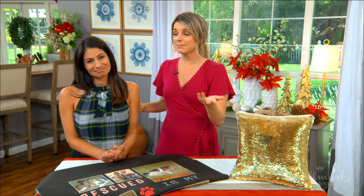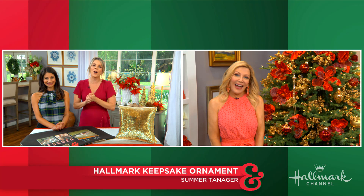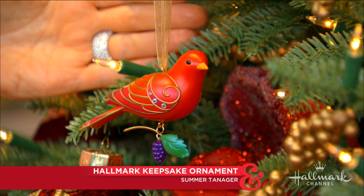Christmas in July is coming to a close and Kim is standing by the tree ready to reveal our 10th and final Hallmark Keepsake ornament. Hey Kim! Hi Allie, I kind of think they may have saved the best for last. Right here I have with me the Summer Tanager ornament — it's the 15th ornament in the Beauty of Birds Collector series and I just love this little bird.